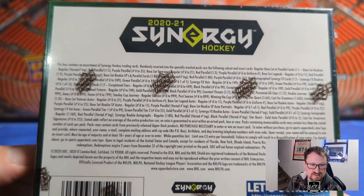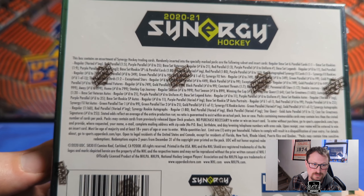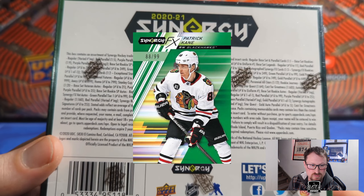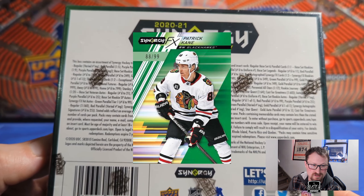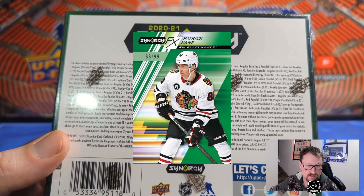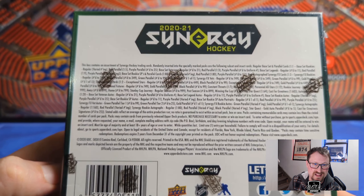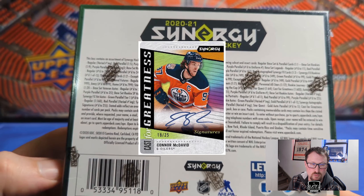There are acetate exceptional inserts in three versions: exceptional stars, exceptional young stars (25 and under), and exceptional futures for rookies — 100 cards in the set, total print run of 749. Synergy FX has rookies and veterans with numbered parallels: regular to 749, purple 349, green 99, gold are one-of-ones. Rookie journey cards come in draft 999, away 899, and home 799 versions, plus Stanley Cup journey with regular season 999, postseason 899, and winning the cup 799.